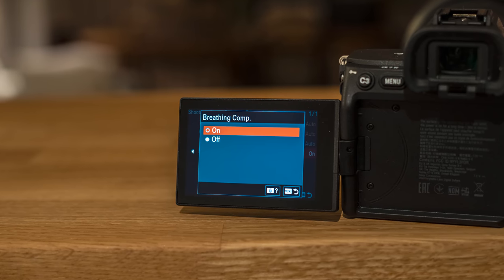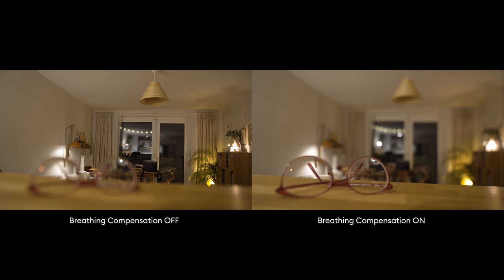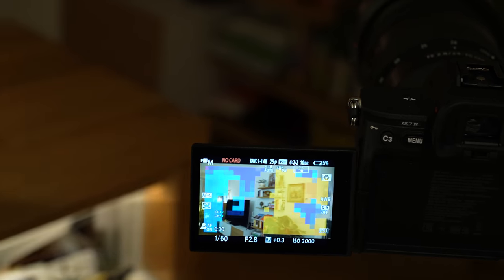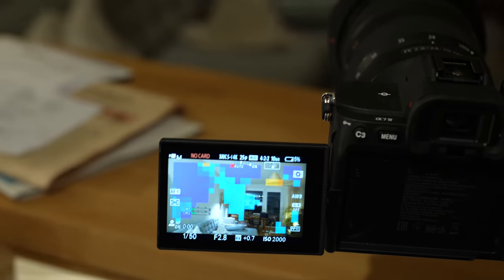There are two innovative features for video shooters specifically in this camera that no other Sony camera has yet. One is called breathing compensation, which crops the image slightly to conceal focus breathing of a lens when you shift focus. Here you can see a comparison of the feature disabled and then enabled — there is no focus breathing visible anymore. It only works with original Sony lenses as far as I could tell. The other new feature is called focus map, which makes your preview image quite colorful, visualizing depth of field: the blue part shows what's behind your depth of field, the red part shows what's in front of it, and the normal-looking part is in focus. This can be really useful to quickly determine how much of your image is in focus when adjusting the iris value.